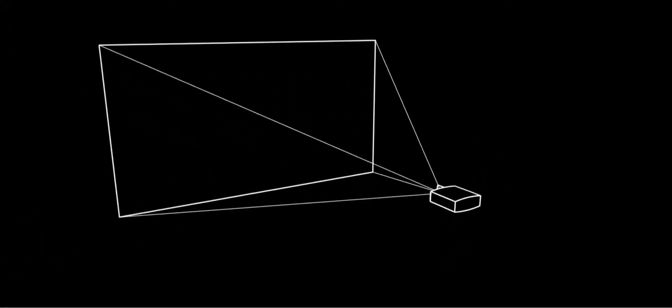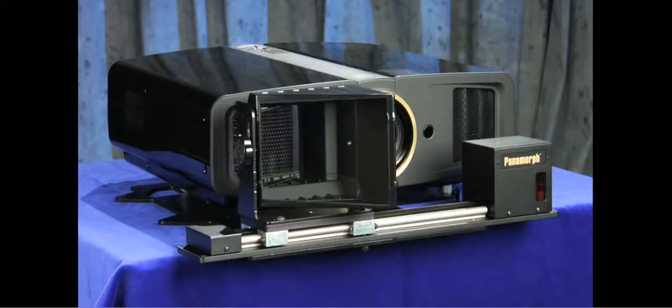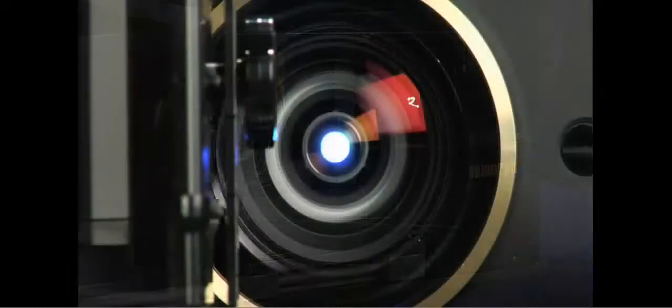Combined with advanced image processing and a wider, more immersive 2.40 to 1 format screen, Panomorph's patented A480 lens system is easily integrated into both new and existing home theaters to restore your favorite movies to their original glory.